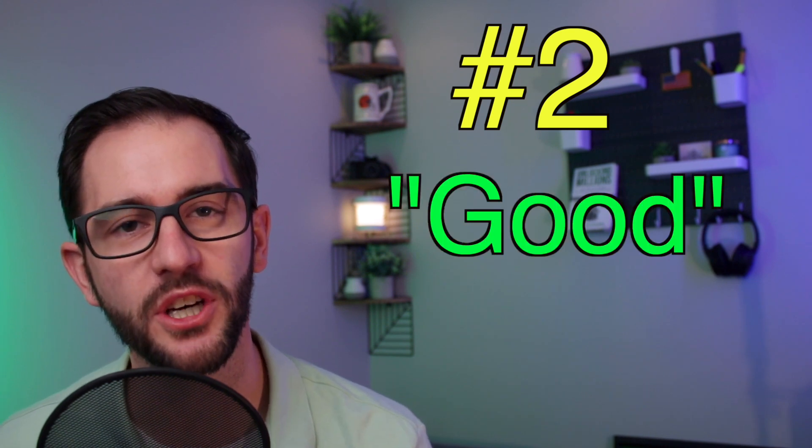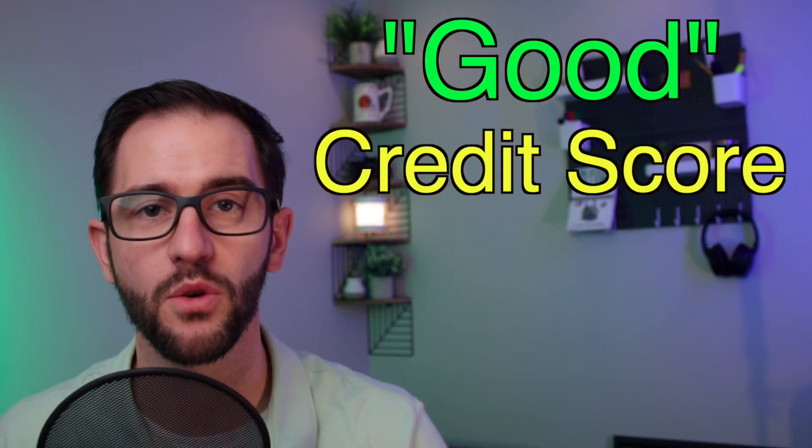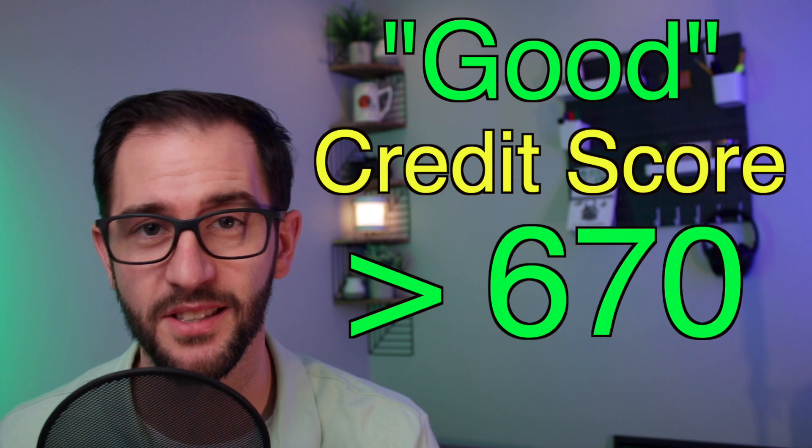The second thing you need is a good credit score. A good credit score is typically considered at least a 670. You might find some lenders who go lower than that, but if you have at least a 700 credit score, you can check this box.